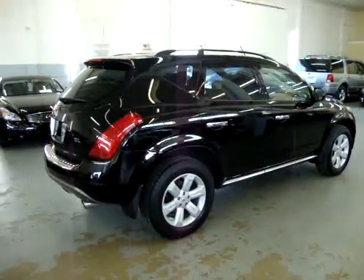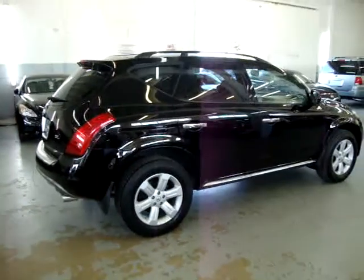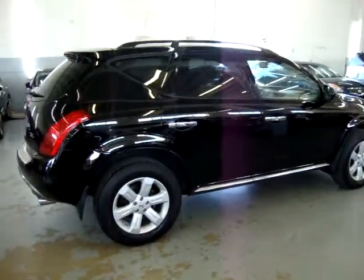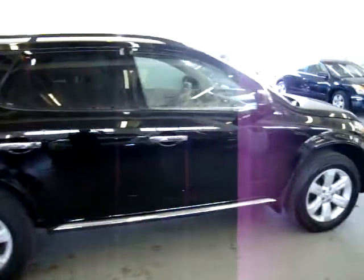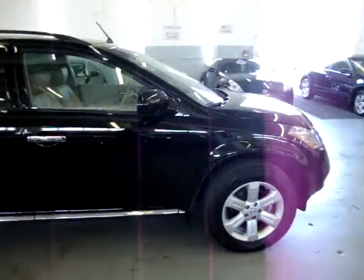My name is George. The exterior of the vehicle is dent-free. It has no dents, no scratches, no major touch-ups of any kind, no hail damage, no love bugs, and no bird droppings anywhere on the top surfaces of the vehicle.